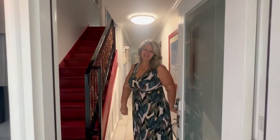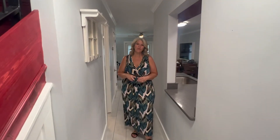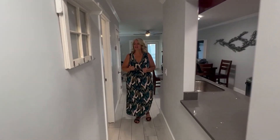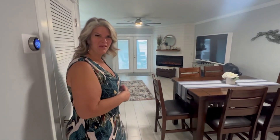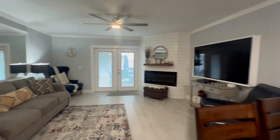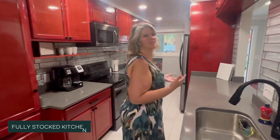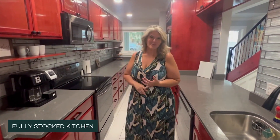Welcome to Wait and See! Come on in and let me show you how this place offers. This is a two-bedroom, two-and-a-half bath. Here on the main level it offers a half bath, and it opens up into the living room and dining area. Here in the kitchen it is fully stocked and offers everything from an ice cream maker